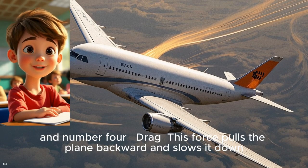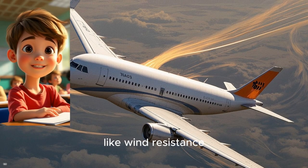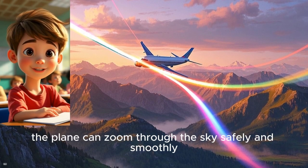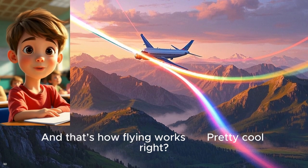And number four: drag. This force pulls the plane backward and slows it down, like wind resistance. When all these forces work together just right, the plane can zoom through the sky safely and smoothly. And that's how flying works. Pretty cool, right?